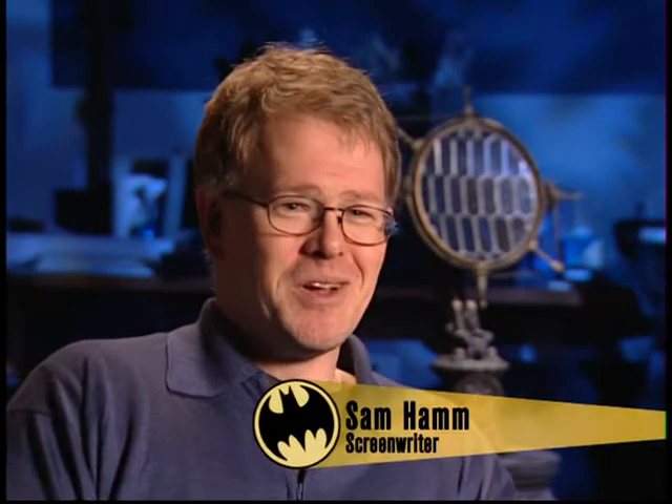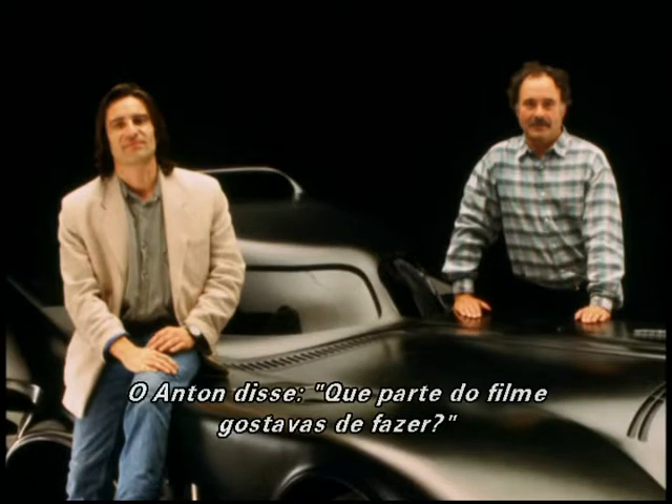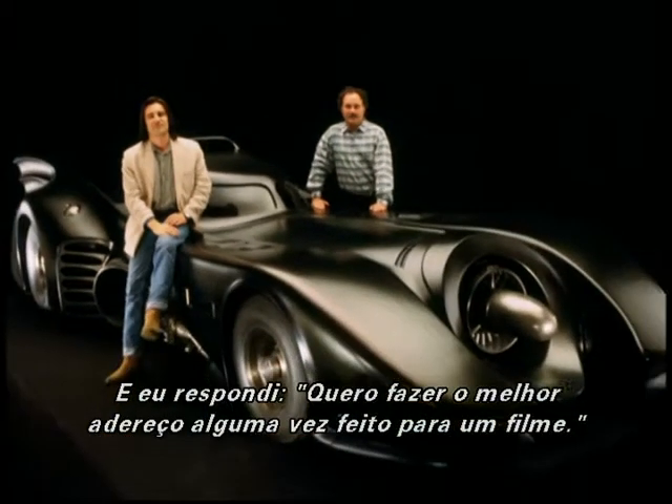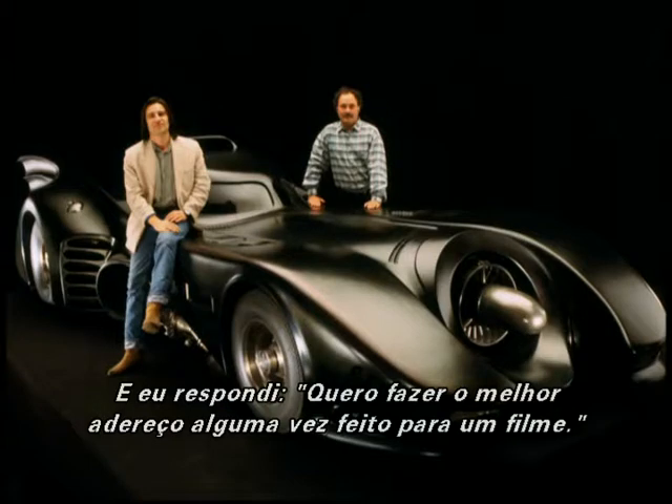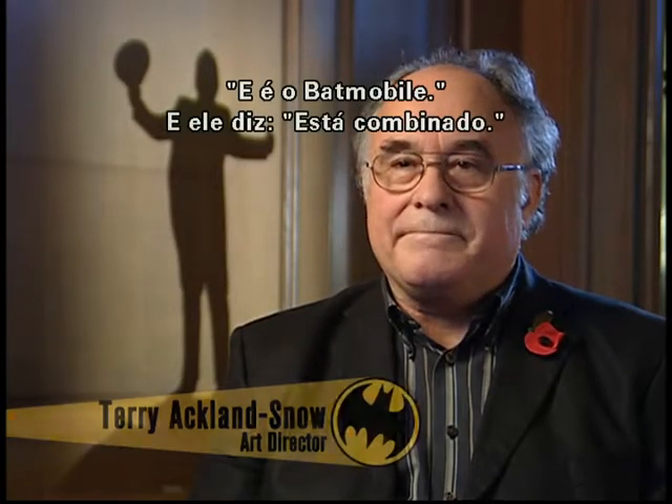That Batmobile - everybody wants one. Anton said what part of the movie would you like to do, and I said I'd like to be involved with the best prop ever made for any movie, and that's the Batmobile. He says, you got it, and that's what I did.